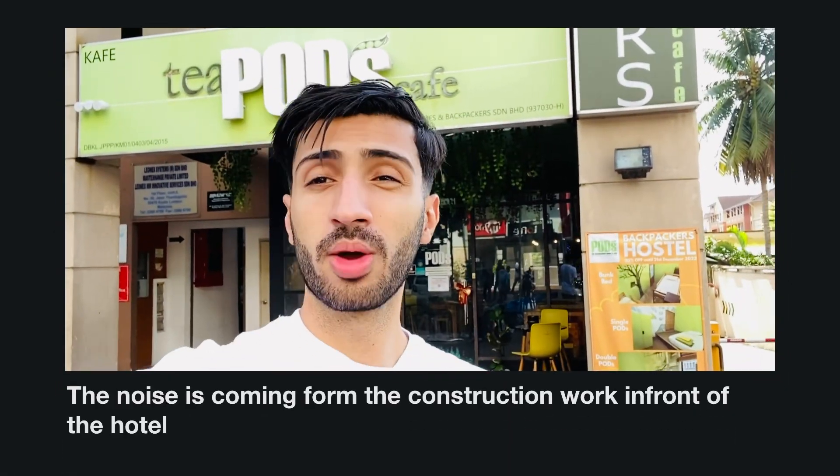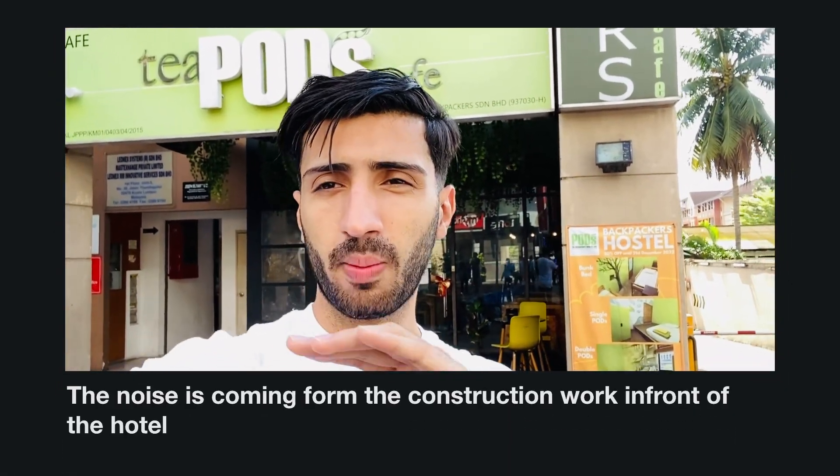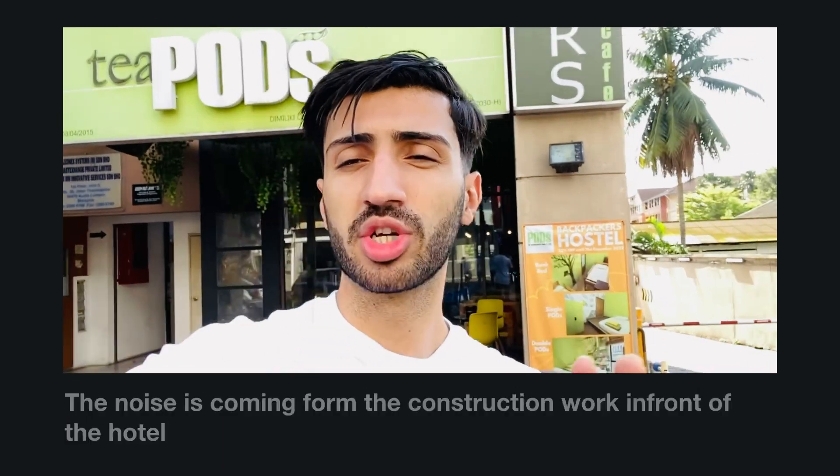Welcome to another vlog. I'm going to give a quick review about T-Pod Backpackers Hotel. It's one of the best capsule hotels in Kuala Lumpur, and the main reason is its accessibility.